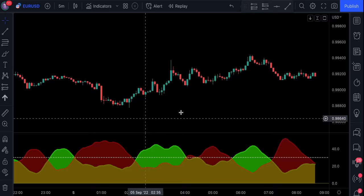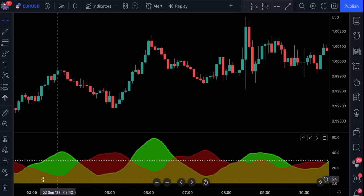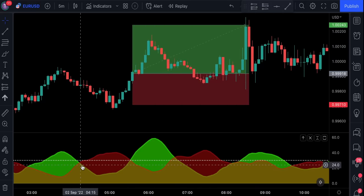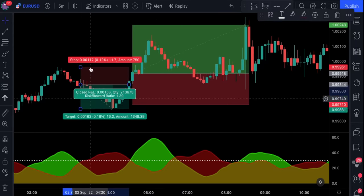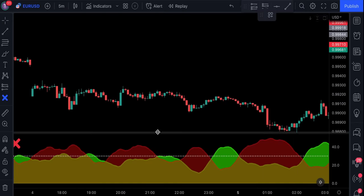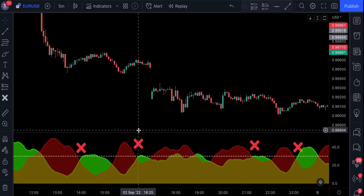We can see that the quality of these signals has improved. A long signal is confirmed only when we have a bullish cross that happens above the control level. If the cross happens below the control level, the signal is not valid. On the other hand, a short signal is confirmed only when we have a bearish cross that happens below the control level. We can see that this way we can eliminate a lot of fake signals, and by eliminating as many losing trades as possible, we're literally winning the long game.